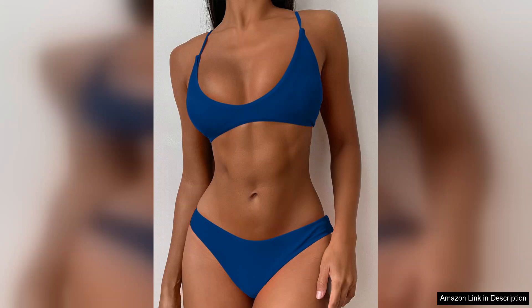Overall, the Zeffel Women's Tie Back Padded High Cut Bralette Bikini Set is a fantastic investment for anyone looking to elevate their swimwear collection. It combines style, comfort, and quality at an affordable price. I can't wait to wear it all summer long. Highly recommend.